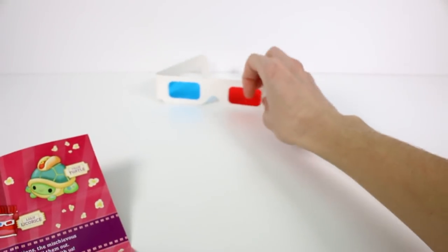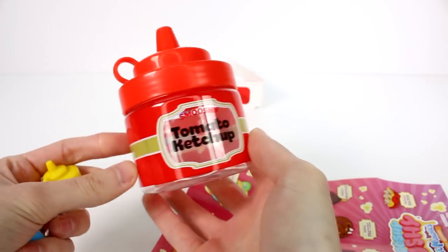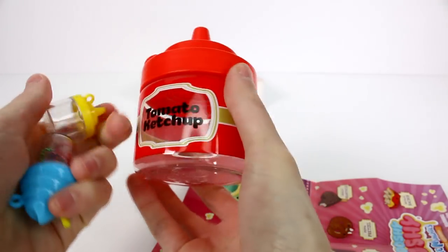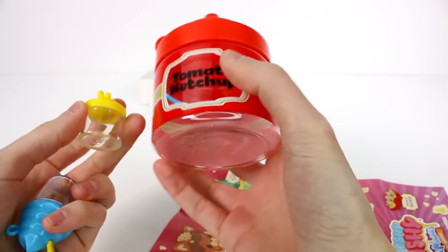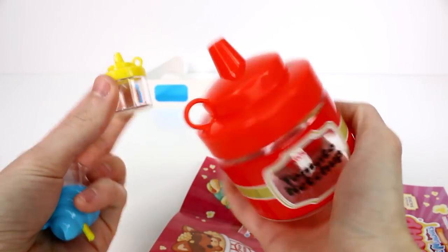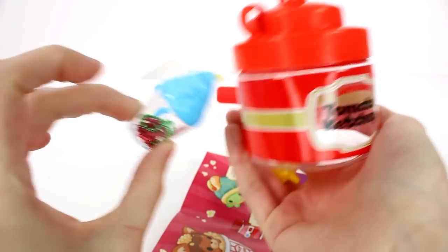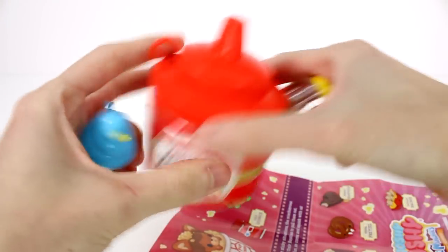I'll put our 3D glasses back there for fun. We did get a container — actually a few little containers. We got this ketchup container, which is totally reminding me of the drive-in. I love the drive-in, it's my favorite place to watch movies. We also have the tomato ketchup, a little mustard jar, and what I'm going to say is a slushy. Full of chains for our besties.